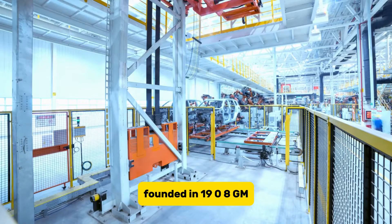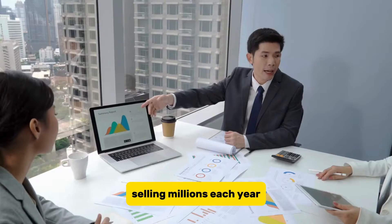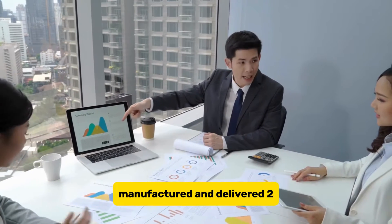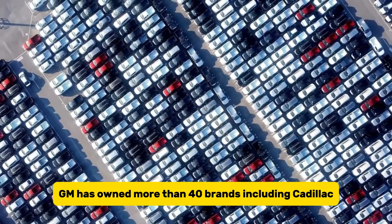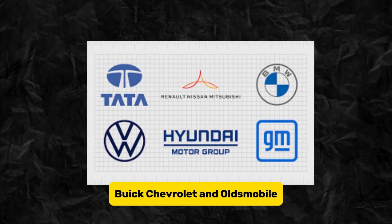Founded in 1908, GM has traditionally been known for gasoline-powered vehicles, selling millions each year. This year alone, the Detroit-based automaker has manufactured and delivered two million vehicles in the U.S. Over the decades, GM has owned more than 40 brands, including Cadillac, Buick, Chevrolet, and Oldsmobile.